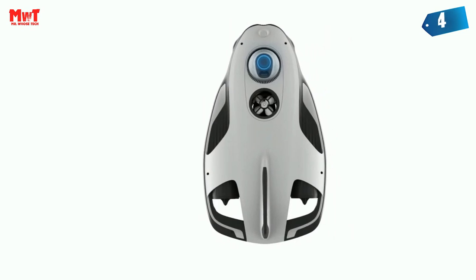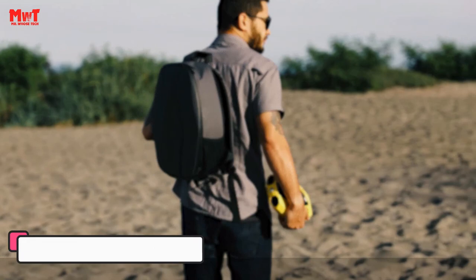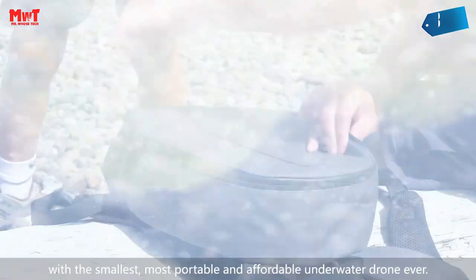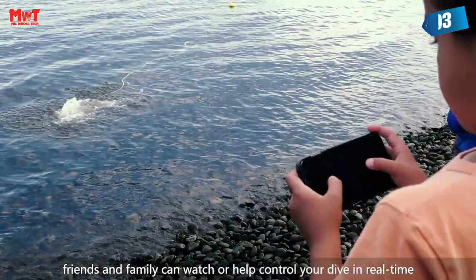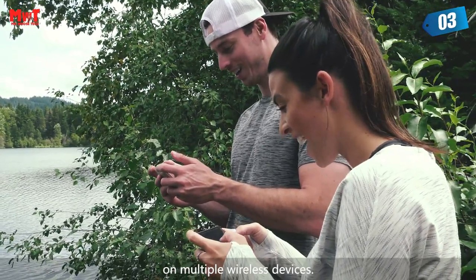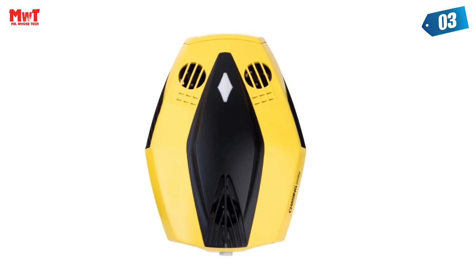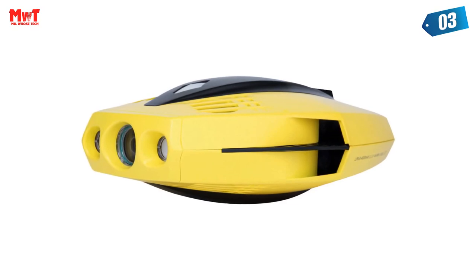Number 3: Chasing Dory Underwater Drone. The Dory can dive up to 49 feet and has an HD camera for real-time observation and shooting photos and videos. Dory's 1080p f/1.6 camera combined with two 250-lumen headlights opens up a whole new world of exploration. With Dory's built-in true color restoration algorithm, photos and videos show true dynamic color in all conditions.